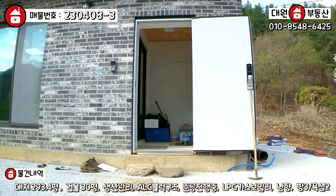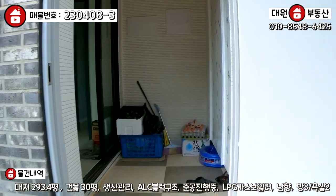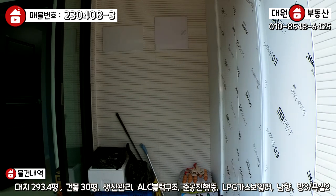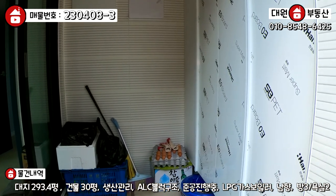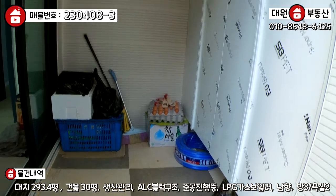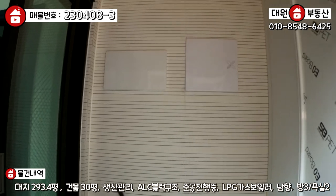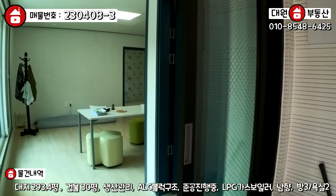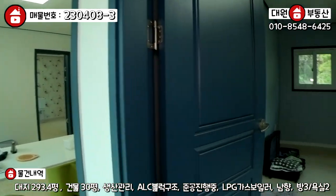돌계단을 올라와 현관문을 여시면 전실이 있고요. 전실 우측에 신발장, 벽면은 타일 마감, 바닥도 타일 마감입니다. 천장은 우바 마감이고, 좌측에 3연동 슬라이딩 도어로 중문이 설치되어 있습니다. 들어오시면 우측부터 살펴보겠습니다.